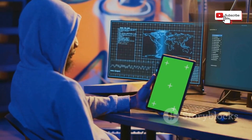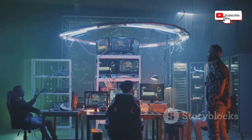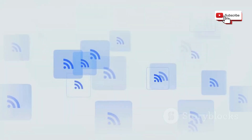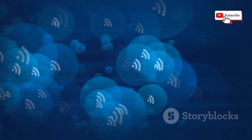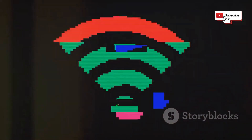As we become increasingly reliant on Wi-Fi for communication, work, and entertainment, it's our collective responsibility to use this technology responsibly, ethically, and with respect for the privacy and security of others. Let's strive to create a digital world where Wi-Fi is a force for good, connecting us and empowering us, rather than a tool for disruption or harm.